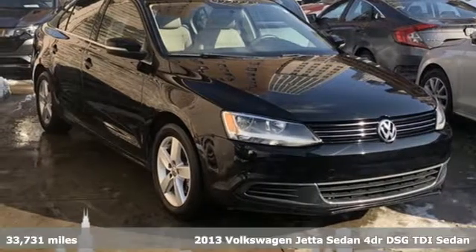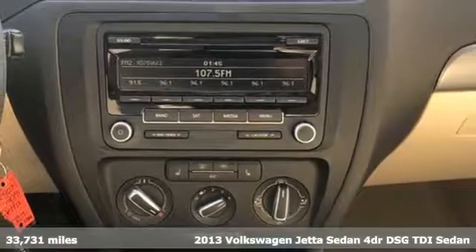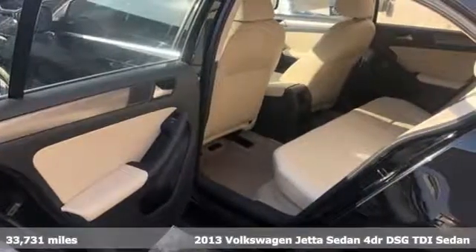Here's a 2013 Volkswagen Jetta sedan. German-engineered style, performance, and precision come together to create the perfect compact sedan.